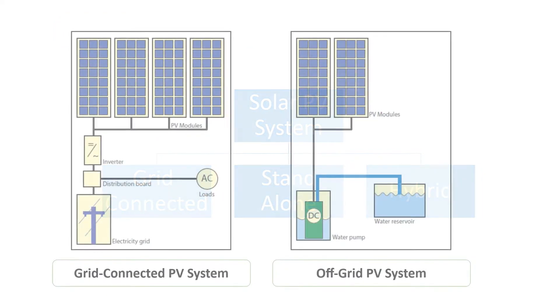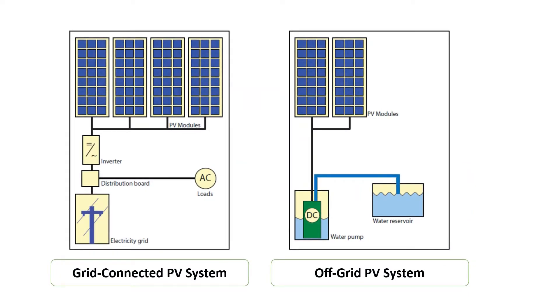Now let's look at some examples. Here on the left side, the grid-connected PV system has been shown. It only consists of a PV module array with an inverter, connected to the local electricity grid and AC loads via the AC distribution panel. On the right side, a simple standalone solar-powered water-pumping system can be observed. Please note that this system does not have any type of electrical power source connected to it, except the solar PV panels.